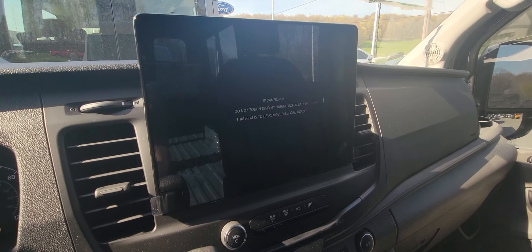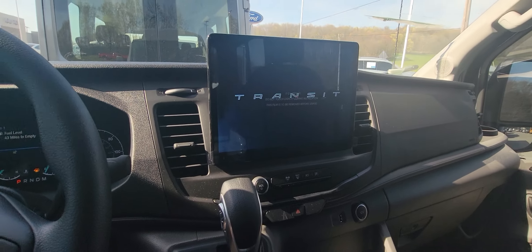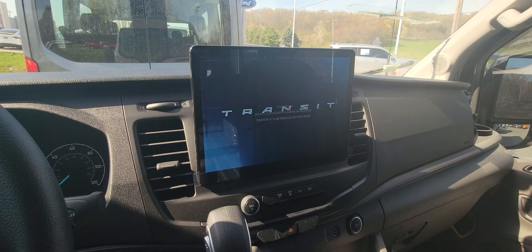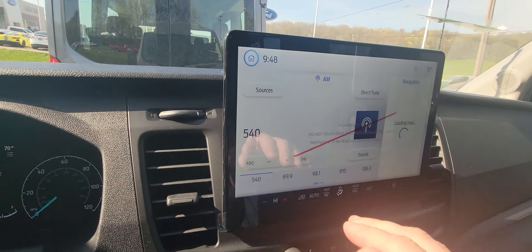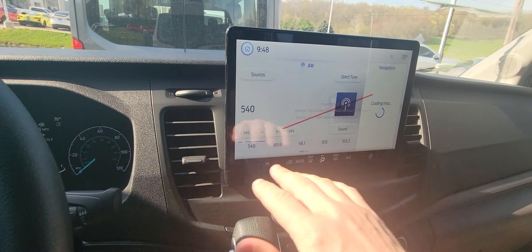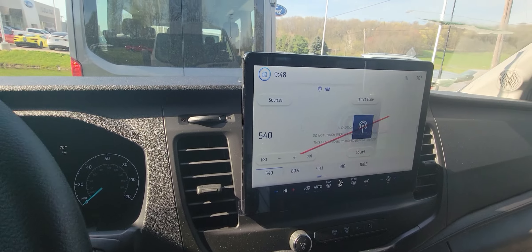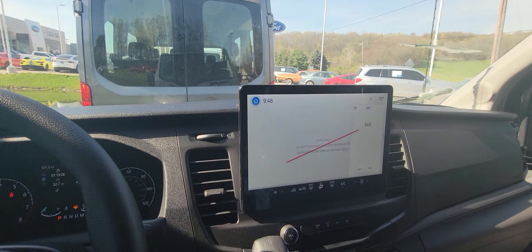Go ahead and start this so I can show you the screen. You do all of your climate control right here, right at the touch of a button. You've got your built-in navigation — definitely a nice feature, you can go home right here.